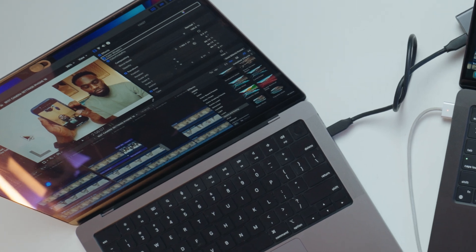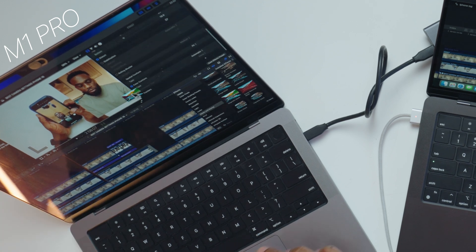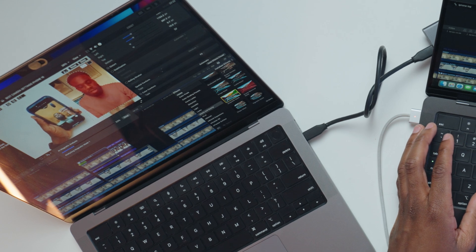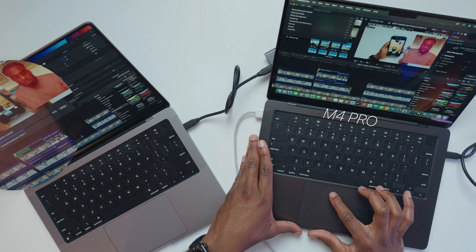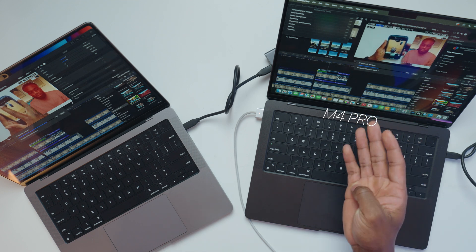Now I'm going to show you Final Cut Pro — probably one of my favorite softwares. This is the new version of Final Cut Pro. On my M1 Pro, I'll head over to the masking and key section and drag the magnetic mask over my content. It will analyze the footage in real time and this looks quite smooth. Meanwhile, I'll go over to the M4 Pro and do the same — drag the mask over the footage. The M4 Pro looks a lot smoother, the footage looks a lot more refined, and the process is obviously going a lot faster. Just look at the comparison.